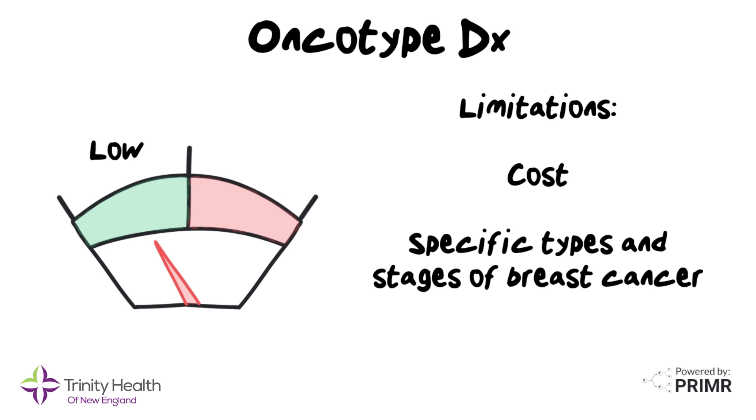Oncotype DX is just one piece of the puzzle. It's used alongside other factors, like tumor size, lymph node involvement, and patient preferences to make treatment decisions.